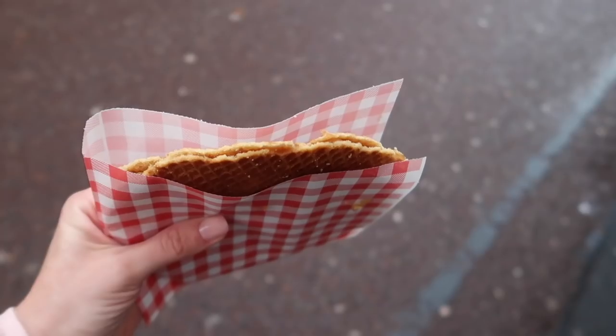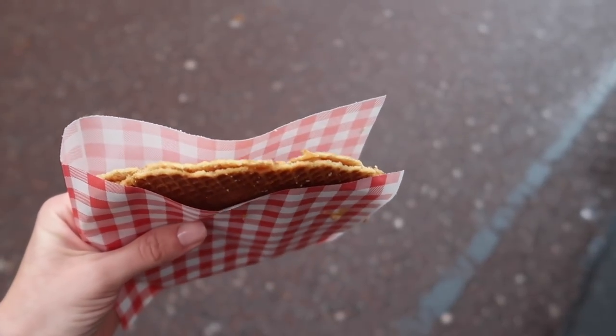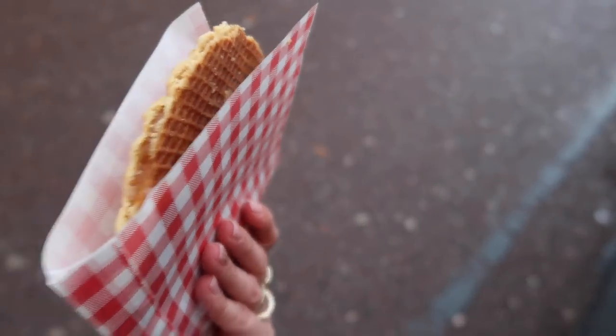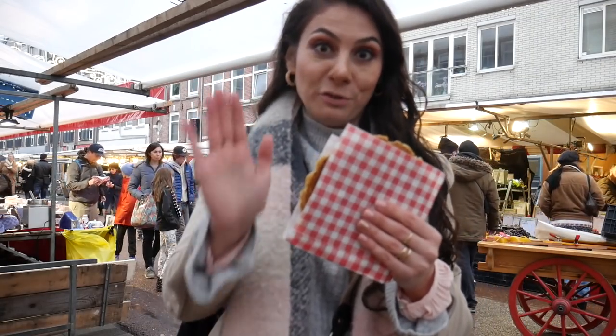The outside is perfectly crunchy, the inside is soft and chewy. It is just absolutely the perfect biscuit. Absolutely cannot miss this if you're visiting Amsterdam.